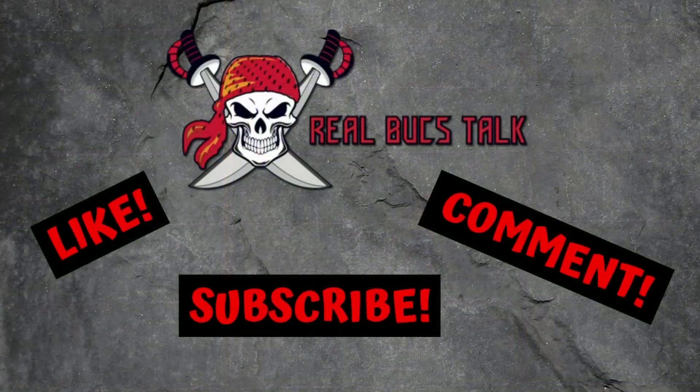Make sure to hit that subscribe button down below if you like content like this, hit that like button, and help support the channel. Comment down below — where do you think Cade Otten's going to go, and do you see him going to your team? With that said, until the next one.